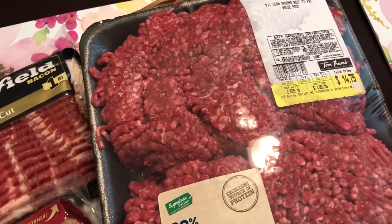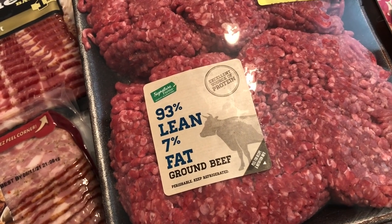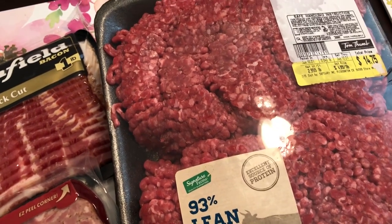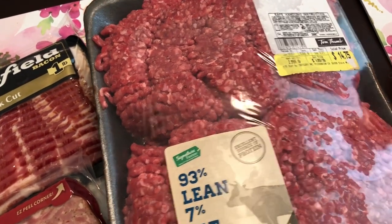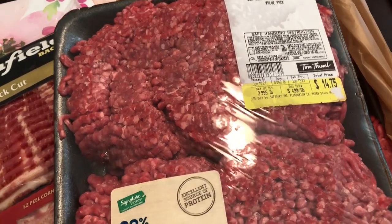Their special this week was lean ground beef, 93% lean. I think the special was $3.49 a pound, which was really good. It's in the family pack, so I'm going to divide this. The limit was two, so I got two of them. The price was not $14.75 — it was a lot cheaper than that. So I got two family packs and I was excited about that.